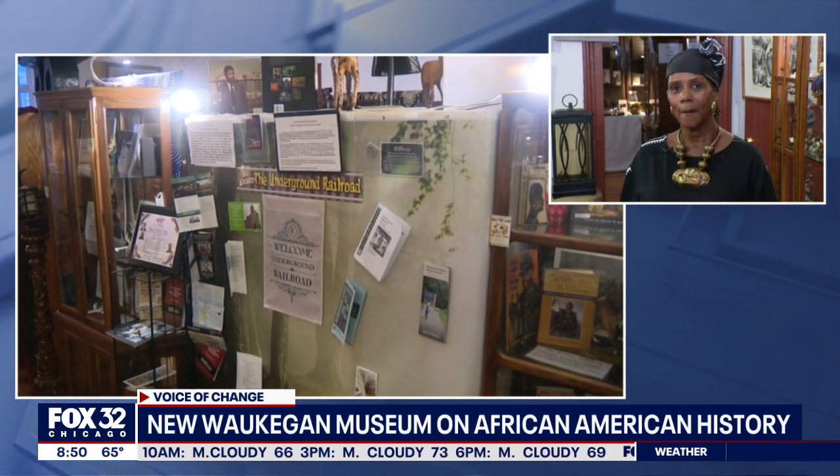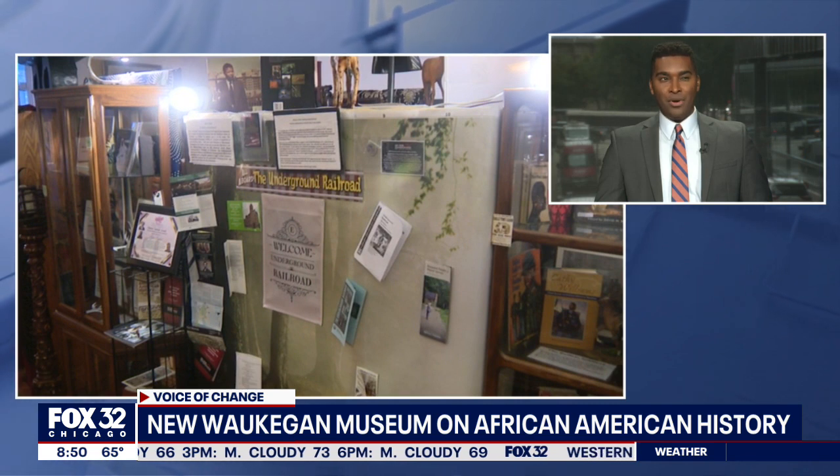I remember back in school, it was like the last thing on the list of the syllabus for the school year, and we never made it to that part of the syllabus.